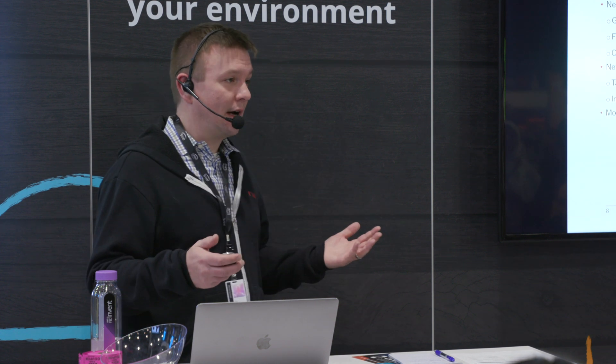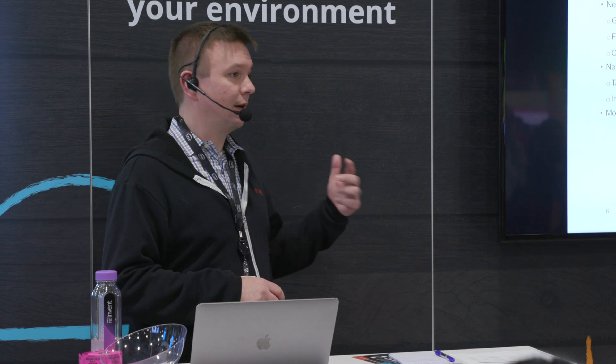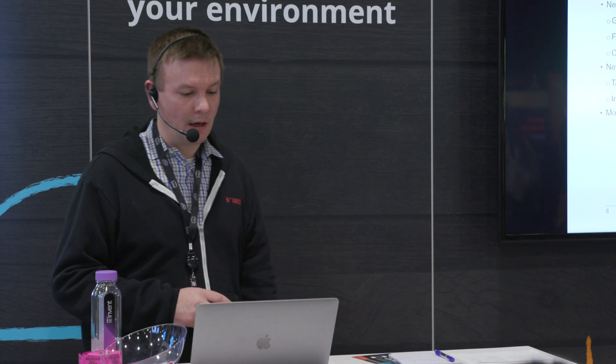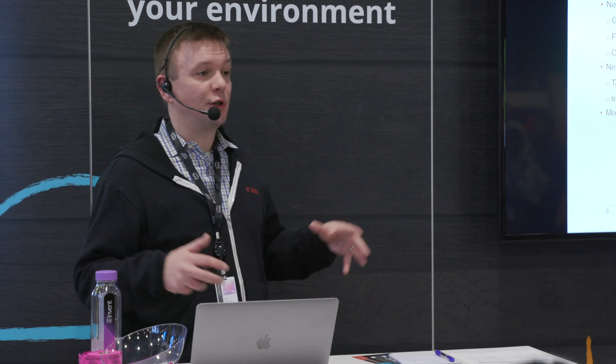We solved some major problems this year. New Relic gave us consistent tooling and a common language. It is a globally available tool we're using across all offices. We have fine-grained traceability, able to deep dive into error traces or the full-stack trace. It's extremely customizable, whether it's the custom instrumentation, your alert policies, or alert conditions.